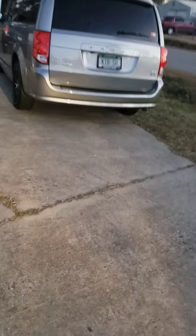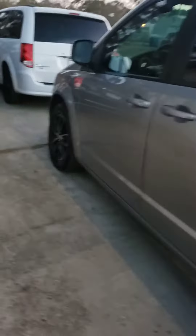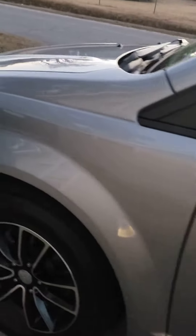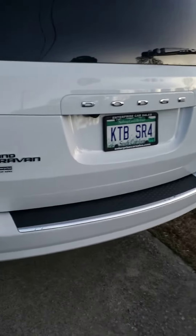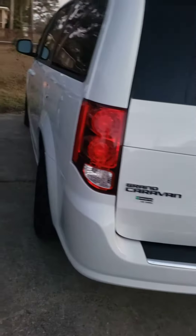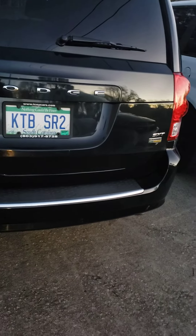The person that was supposed to pick this van up — this is a 2019 Dodge Caravan GT — they're eight hours late. I'm gonna let them be late. This one goes out on Christmas night.